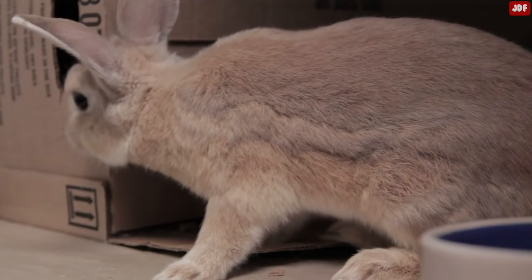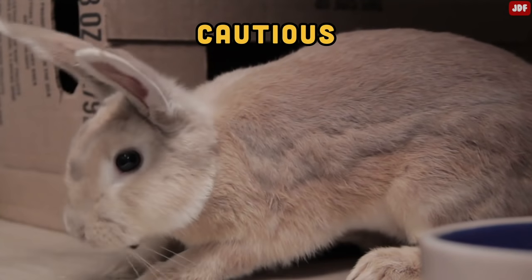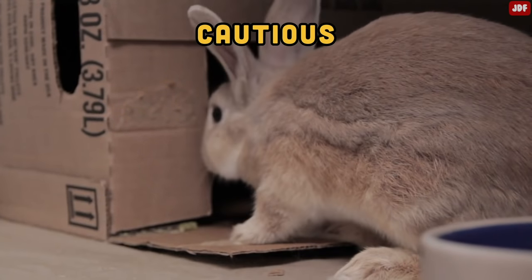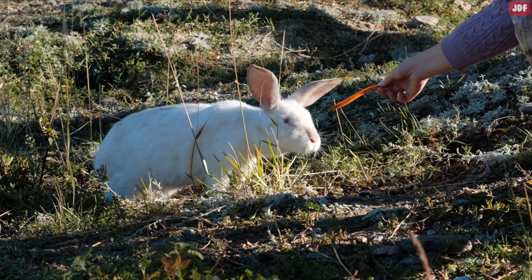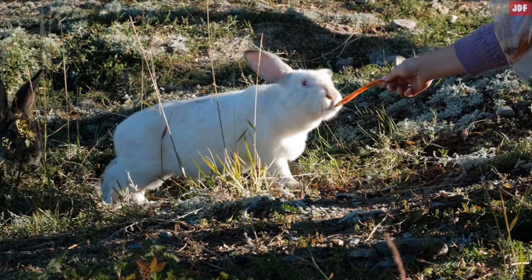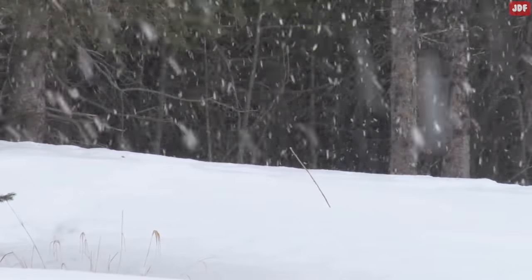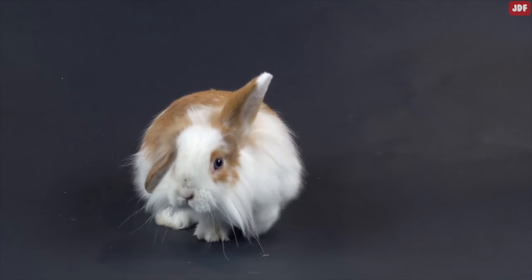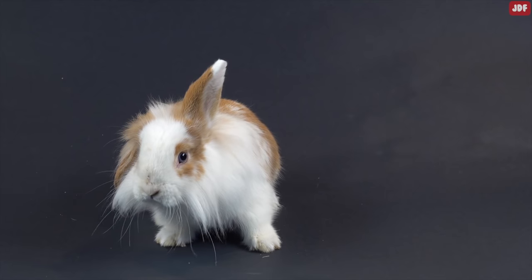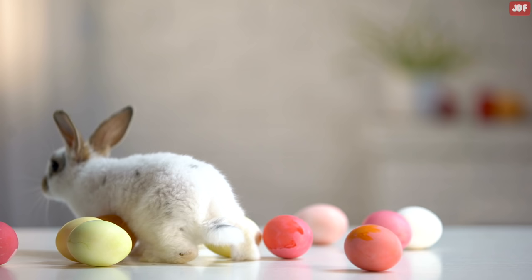Cautious. When rabbits slowly tiptoe around with their ears forward, it means they are cautious. They often pause frequently to look and listen, and they stretch out as far as they can with their hind legs staying in the same place. In this position, the rabbit is alert and ready to back up and run quickly if needed. This is common when your rabbit is entering a new room or environment, and they'll also exhibit this behavior when there is a new object in their territory or if there are new people around.